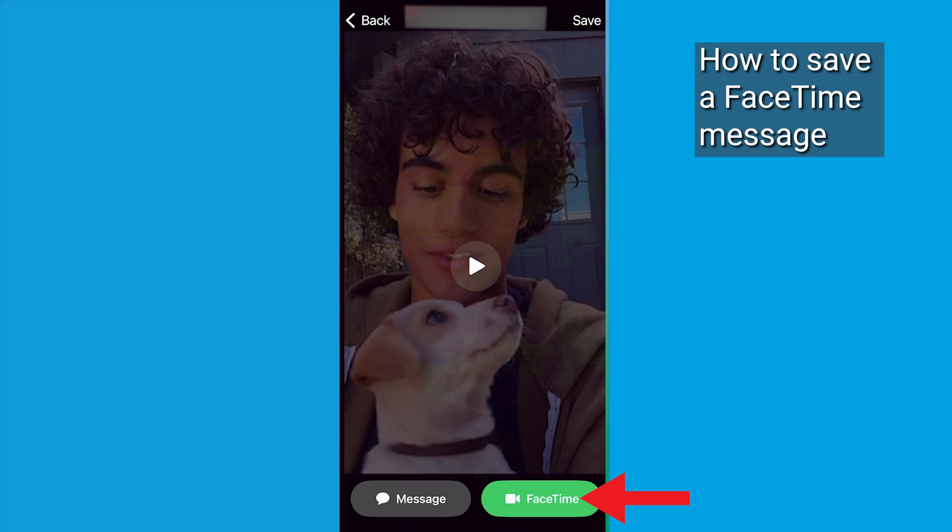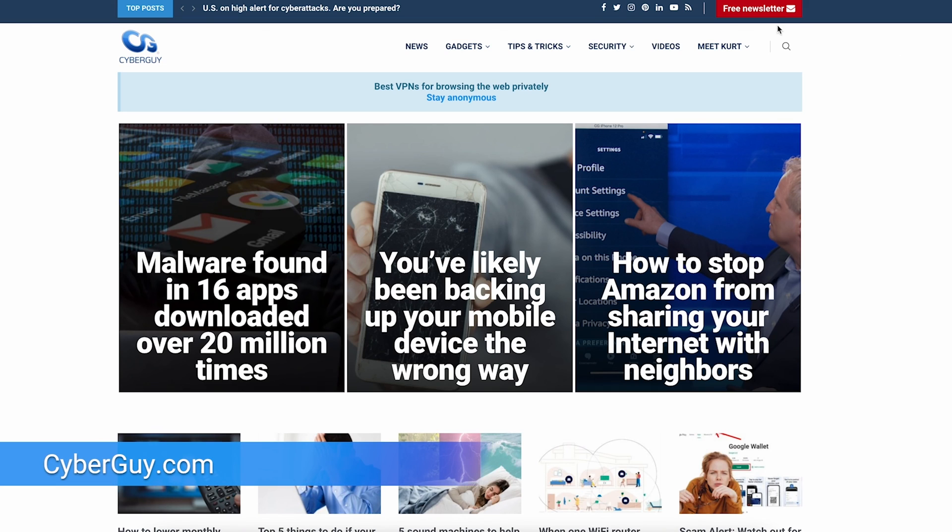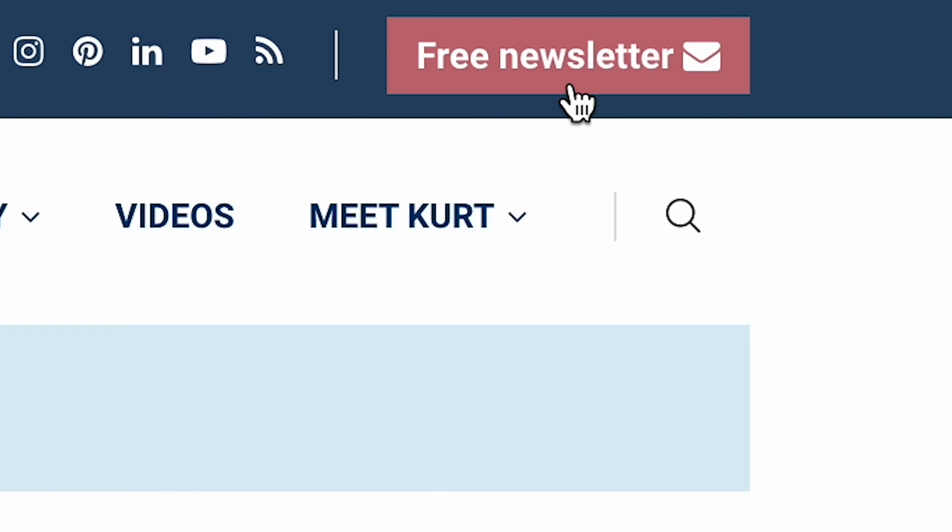After that, they can choose to call you back, message you, or save the video. For more quick tips like these, go to cyberguy.com and sign up for my free newsletter.